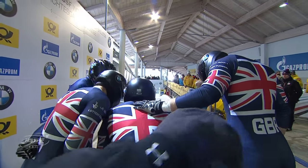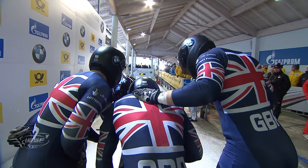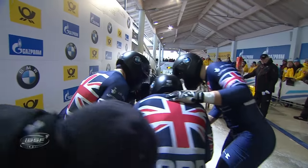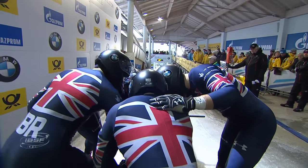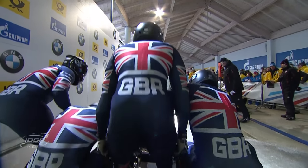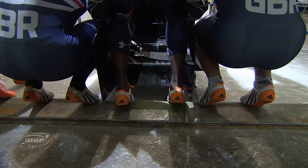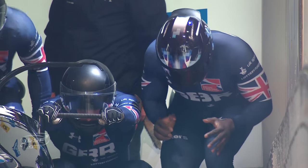Look how quickly it drops off there - you can see the apex. You have to load under that timing gantry, essentially under the walkover bridge, otherwise the sled just gets away from you. Go, go, go. Set, go.